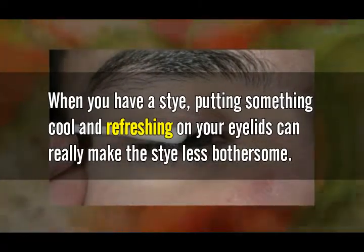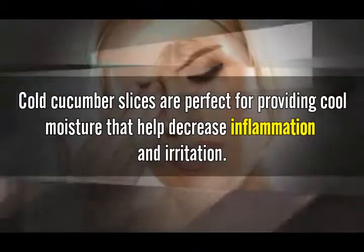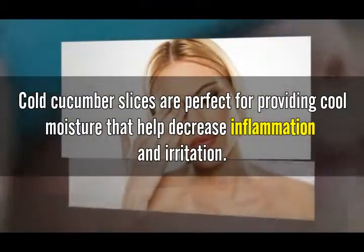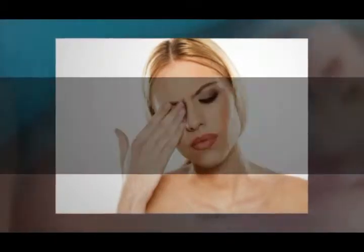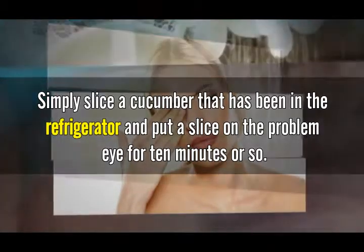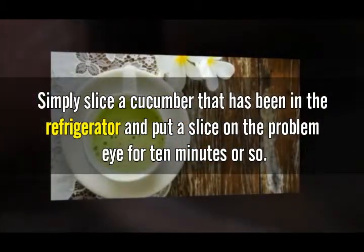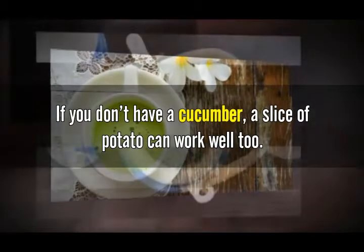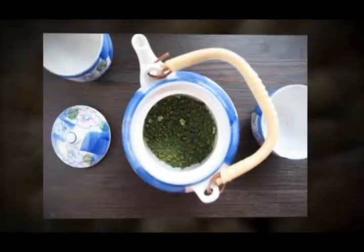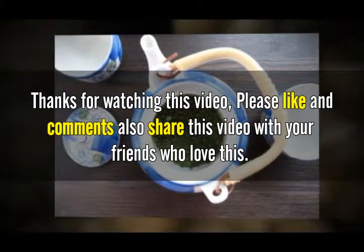Number five: cucumbers or potatoes. When you have a stye, putting something cool and refreshing on your eyelids can make the stye less bothersome. Cold cucumber slices are perfect for providing cool moisture that helps decrease inflammation and irritation. Simply slice a cucumber that has been in the refrigerator and put a slice on the affected eye for about 10 minutes. If you don't have a cucumber, a slice of potato can work well too.